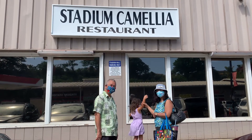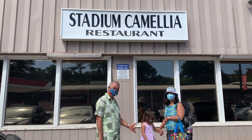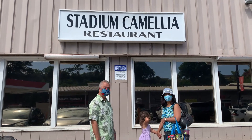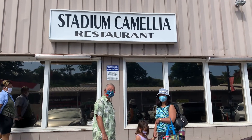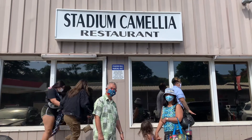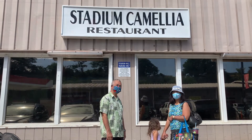Aloha and welcome back to our channel. You're watching Holo Holo Adventures. Today's video we're here at Stadium Camellia Restaurant. It is an all-you-can-eat Korean restaurant here in Honolulu, Hawaii. So we're gonna try out how a buffet is like now. Let's come on in and we'll show you how buffet is at tier two here in Hawaii.